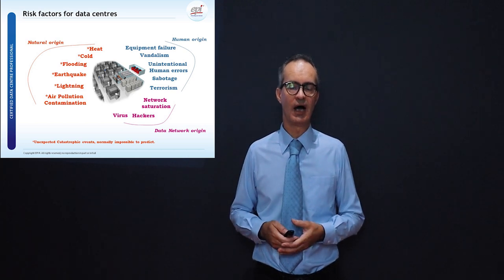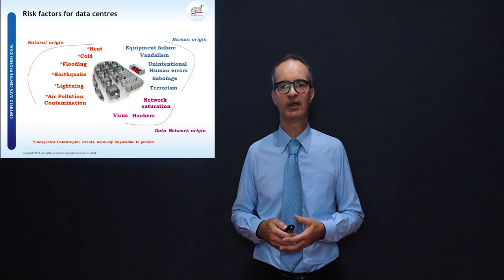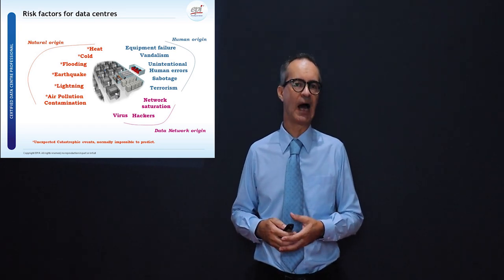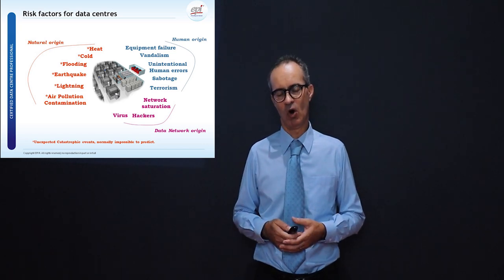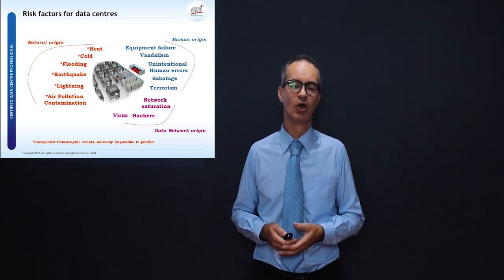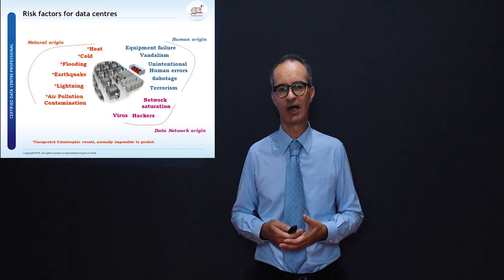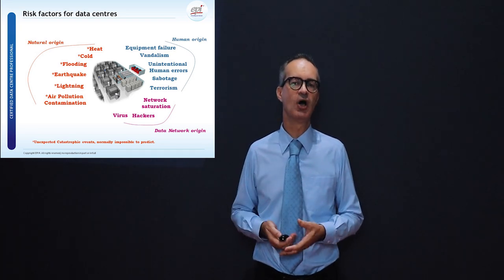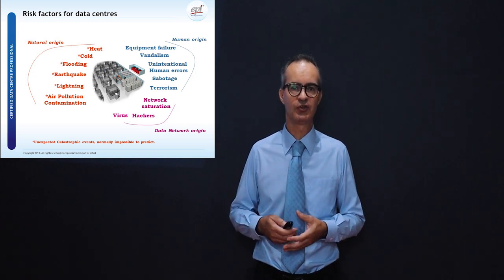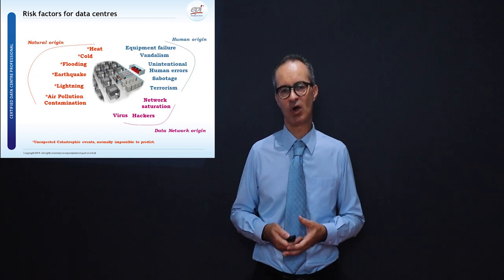In chapter one we look at the importance of the mission critical site, including a number of risk factors commonly identified. These threats may come from several areas such as natural origin, human origin, and data network origin. We need to carefully understand these threats to ensure that if they occur, we can mitigate the impact for our organization.